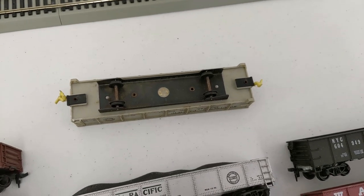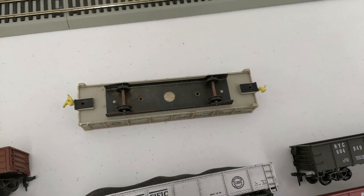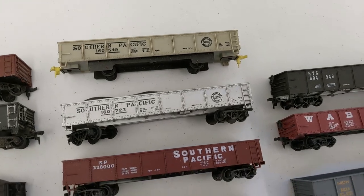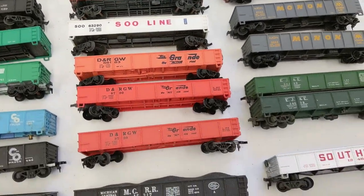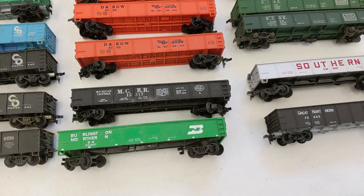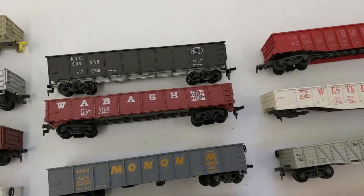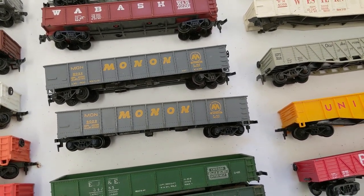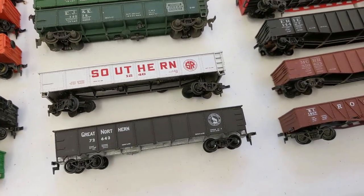I'm not sure if it was Fleischmann or Varney — you guys in the comments will have to help out because I don't see that it's branded. Moving on, we have some more Southern Pacific, a Soo Line, Rio Grande, MCRR, Michigan Central, Burlington Northern, NYC, Wabash, Monon — those are pretty popular, I just sold a whole tray of those — and we have EJ&E, Southern, Great Northern.